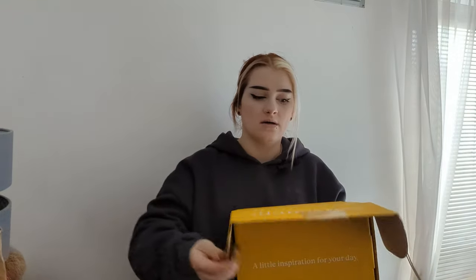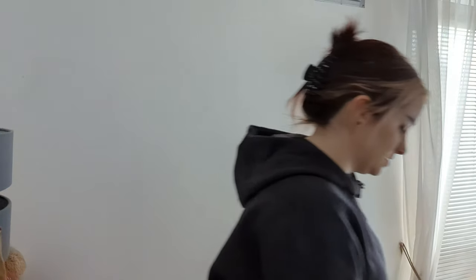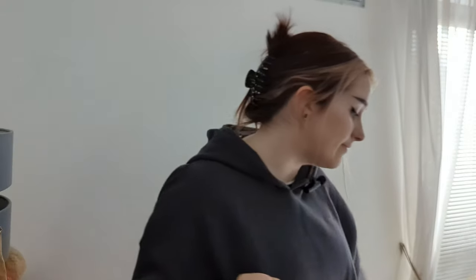I've avoided all spoilers for this box, which is great. It's the 'You Win or You Die' July 2023 box, and this is that little spoiler pamphlet type thing. I don't know what the book is or what we get, apart from I think I saw something about teacups — but that's the only thing. Haven't seen any pictures, so that's all good.